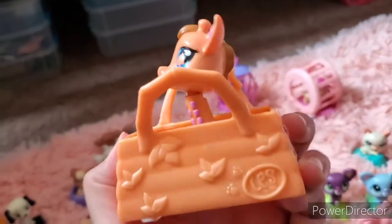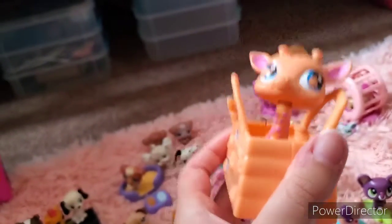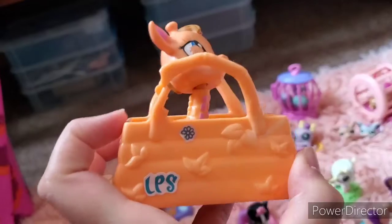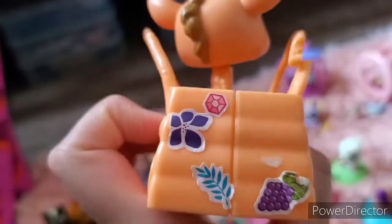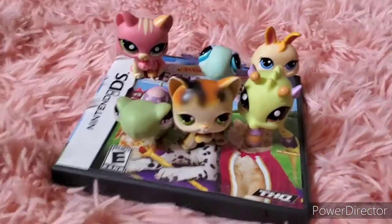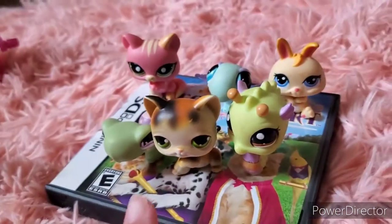Most of these came in little purses — like little purse keychains — but I don't have the others anymore. I managed to keep this one; this was the giraffe's. It has some stickers on the side and on the back. Over here we also have a seahorse and a little kitty.